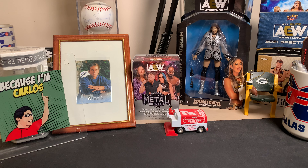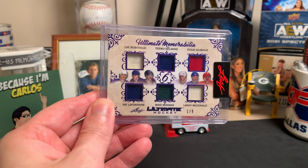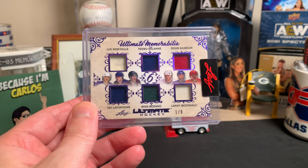Last and certainly not least, we did have an addition to the Medano Collection. It's another one of these Leaf Ultimates cards — there have been several of them over the years, but this one was kind of neat. It's a six-piece memorabilia card, so it's Ultimate Memorabilia. This is the Purple Spectrum, numbered to nine. You've got Luke Robitaille, Timotelani, Doug Gilmore, Pat LaFontaine, Medano, and Lanny McDonald. These are all jersey pieces.